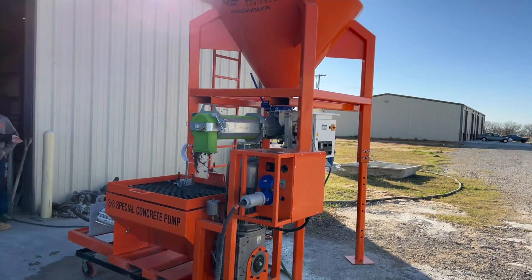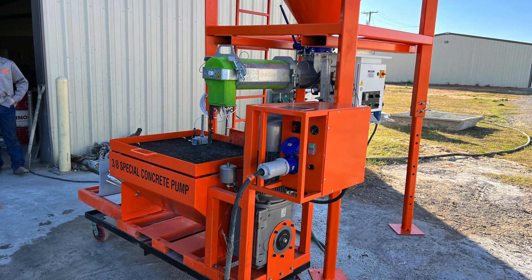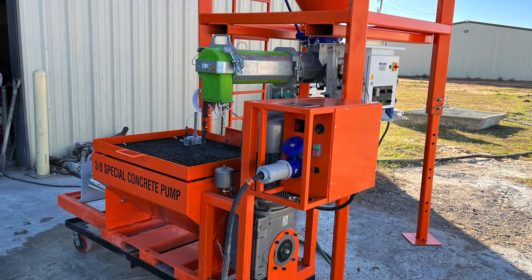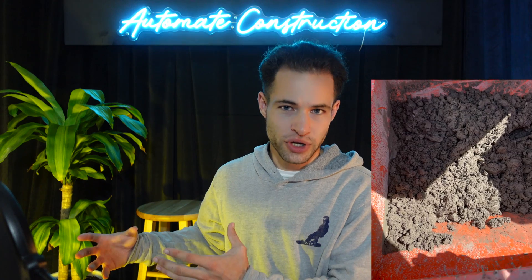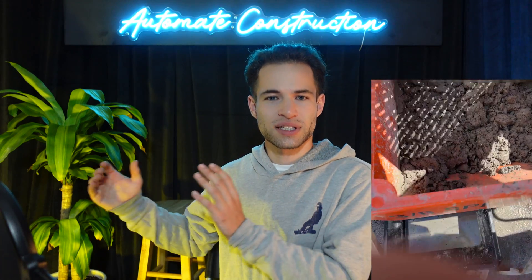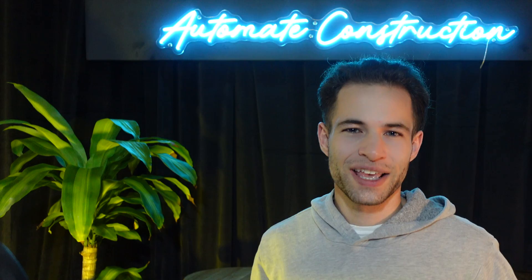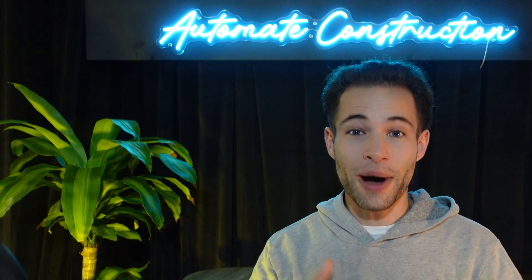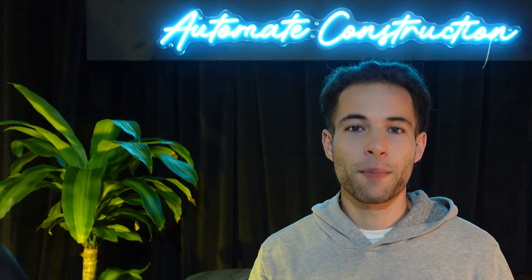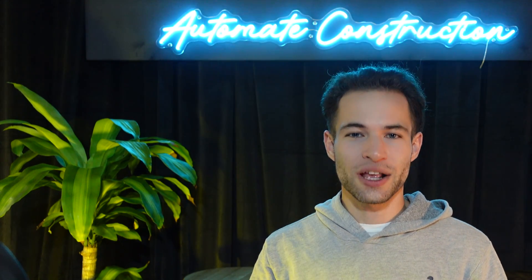Ventures Equipment, my channel sponsor, is a silo mixer pump solutions provider. As I mentioned, the mixer pump is one of the most challenging parts of the 3D printed construction process and requires a lot of manual input generally. Ventures Equipment uses a silo, so instead of loading small bags of concrete, you load one-ton bags, and their mixer system has an enormous rotor-stator which gives you a great homogenous mixture. It can also pump up to 3/8-inch aggregate. Check out Ventures Equipment at the link in the description.